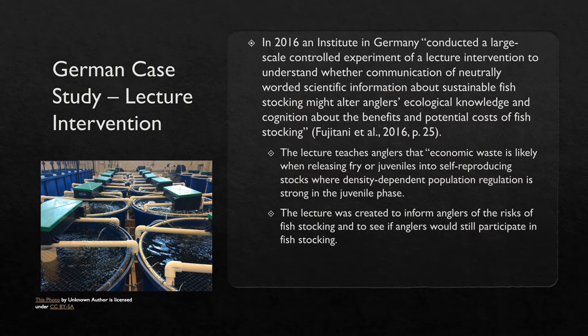This lecture explains to anglers that the stocked fish are also competing with the native fish for food and shelter, and may in other ways affect food webs and the structure of the ecosystem. Furthermore, each fish stocking event carries risk of introducing invasive species, parasites, or pathogens. The lecture was created to inform anglers of the risks of fish stocking and to see if anglers would still participate in fish stocking.